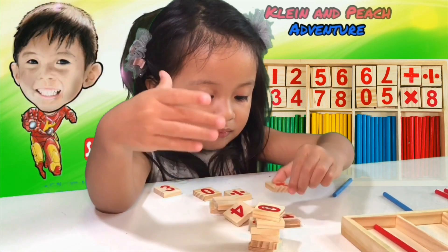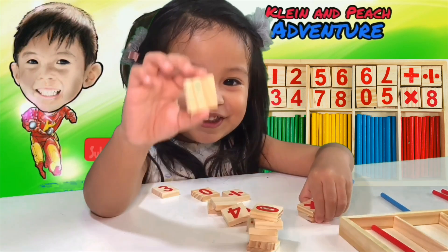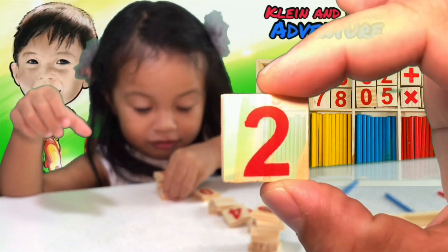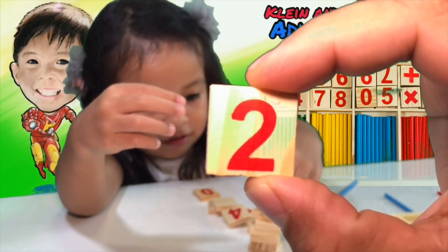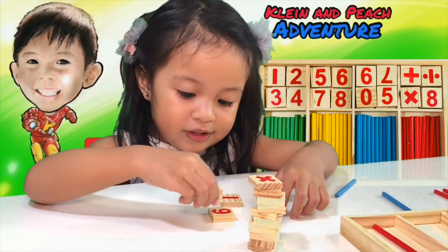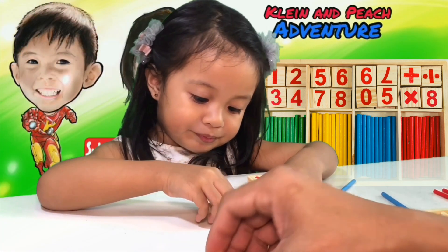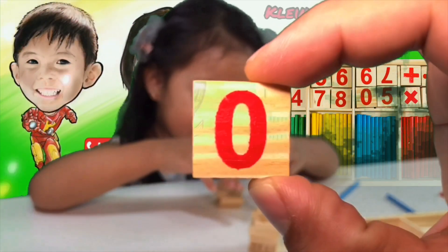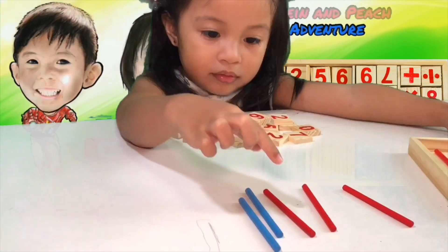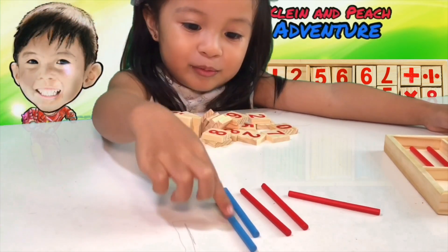Five again! Number five — yay, Peach! Where is the number four? Number four. He's looking for the number four. Where is number four? Four is here! Four, number four. Where is the number two? Two — yes, two is there! Wow, number two, very good Peach.